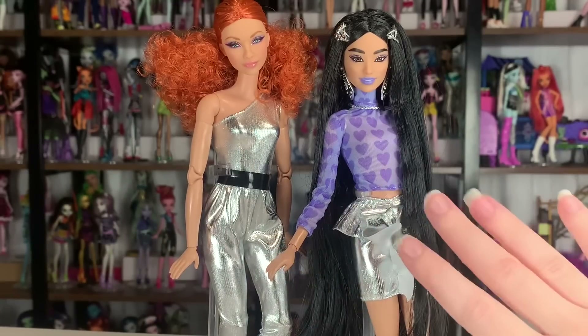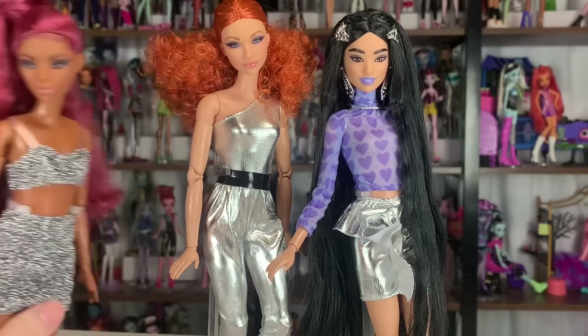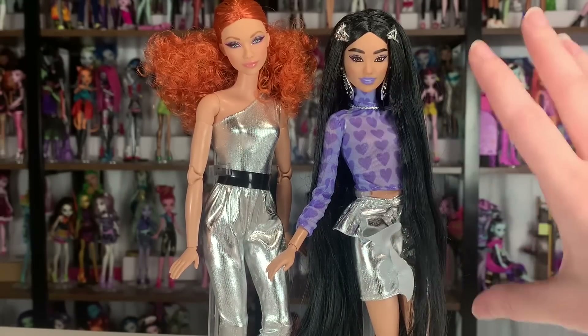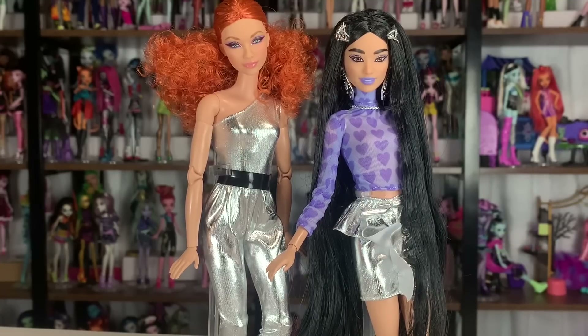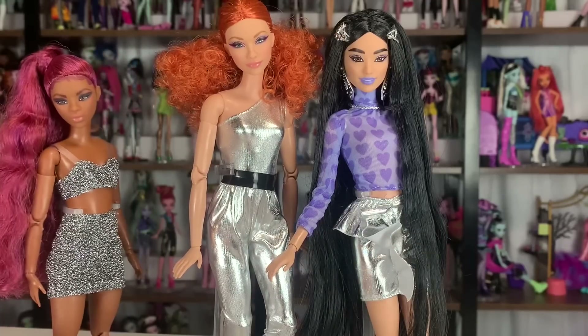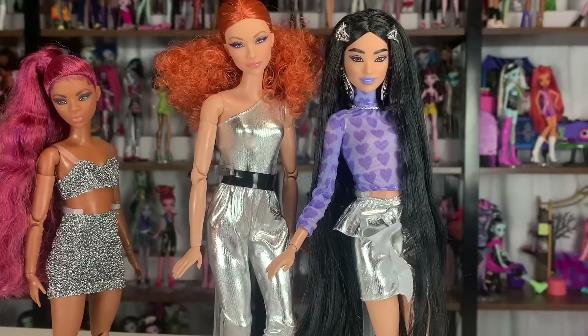I feel like this year is going to be a cool year for Barbie. I'll leave you with this question: if you're familiar with both lines, do you prefer the Barbie Looks dolls — which generally have less stuff but more articulation — or do you prefer the Extra dolls that come with more stuff and layered looks but less articulation? I really like simple outfits and I love Barbie Basics dolls. The Looks dolls feel very similar to Barbie Basics and I love that. Anyway, that's it. Thanks for watching. Bye!